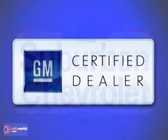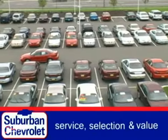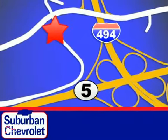At Suburban Chevrolet, a top performing GM certified dealer, we're all about service, selection and value. We are conveniently located in Eden Prairie at Highway 494 and Highway 5.